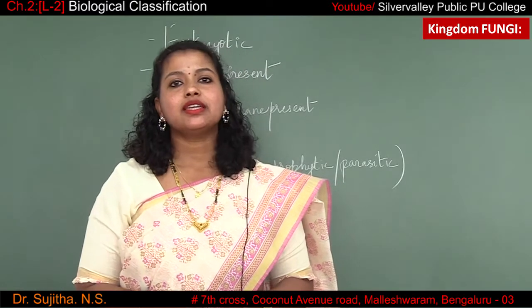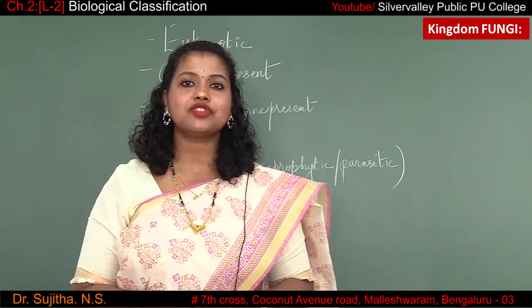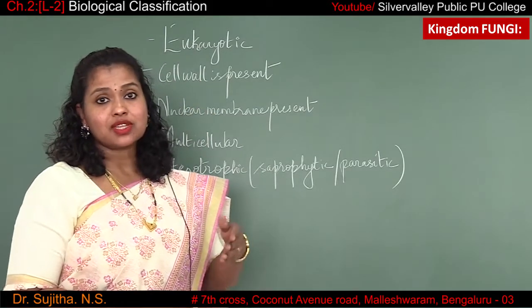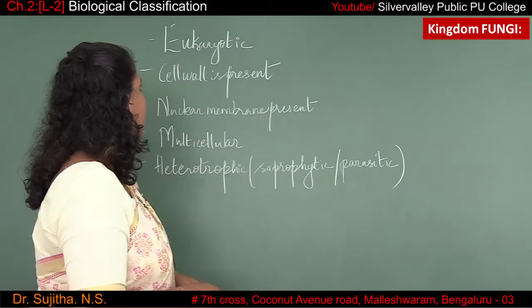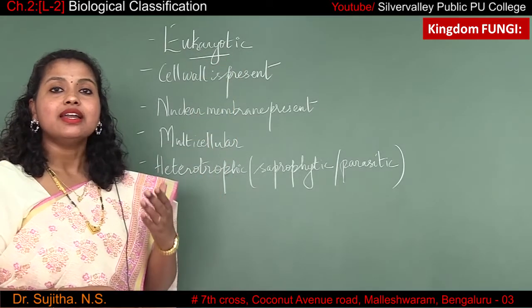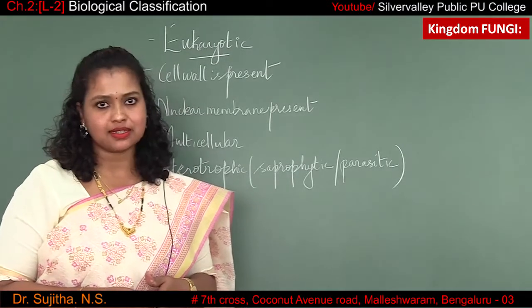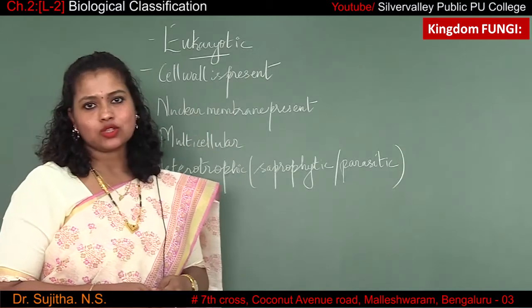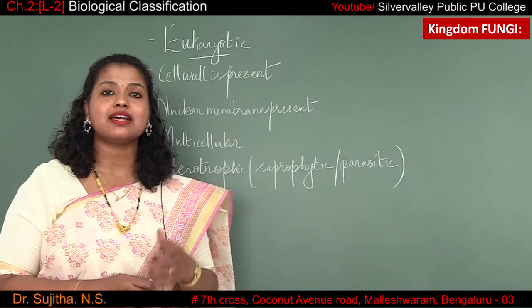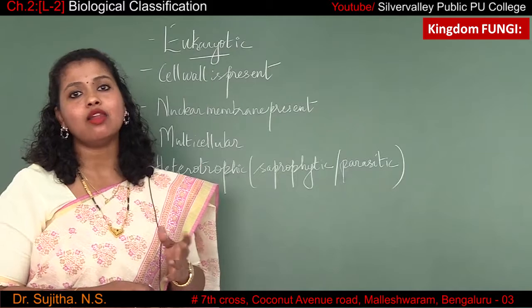Now let us study about kingdom Fungi. Kingdom Fungi is one among the five kingdom classification proposed by Whittaker. It is eukaryotic in nature — that means it has a definite nucleus, a nuclear membrane, and other cell organelles. Cell wall is present, and the cell wall contains chitin and polysaccharide — these are the main components present in the cell wall of fungi.